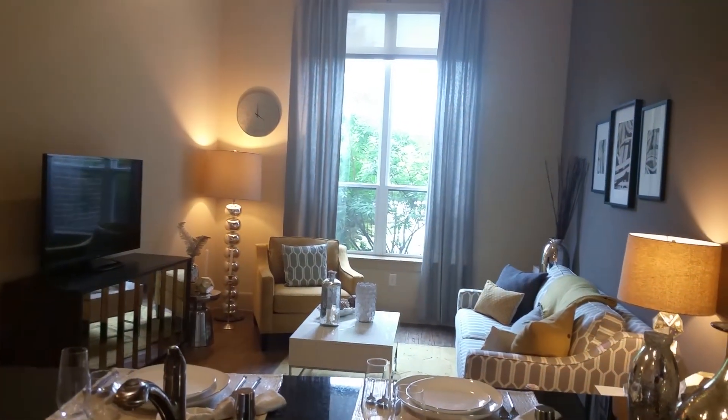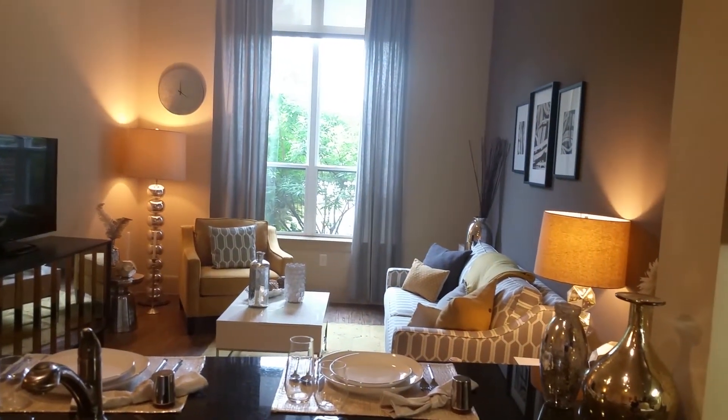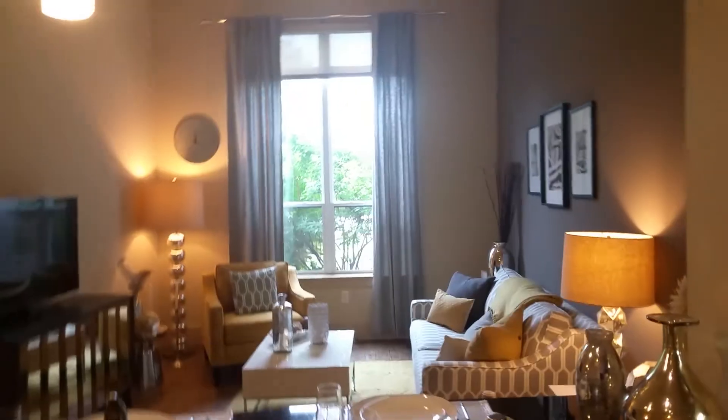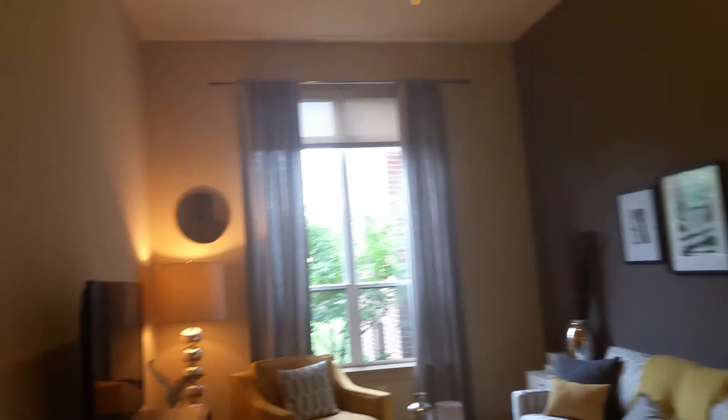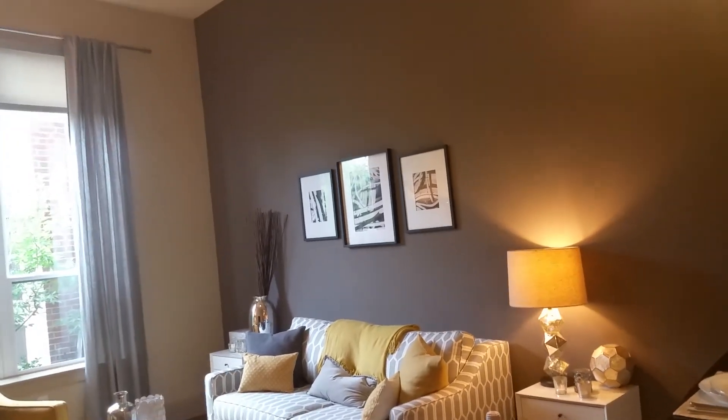Just keep in mind it's a model, so don't look at the furniture — just the space. Oh, and the balcony: this one does not have a balcony, but I'm going to go look at your actual unit and check on that, because I know that was a question for you. Okay, bye!